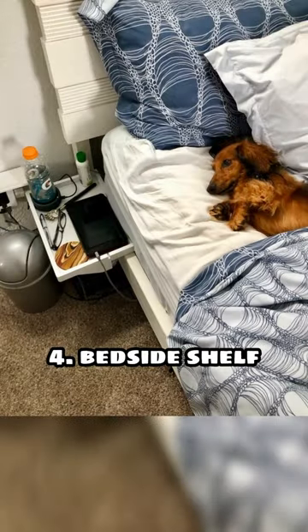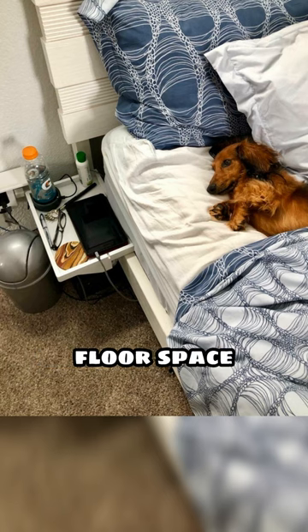4. Bedside Shelf: Bedside shelves are a great way to free up floor space while still creating storage near your bed.